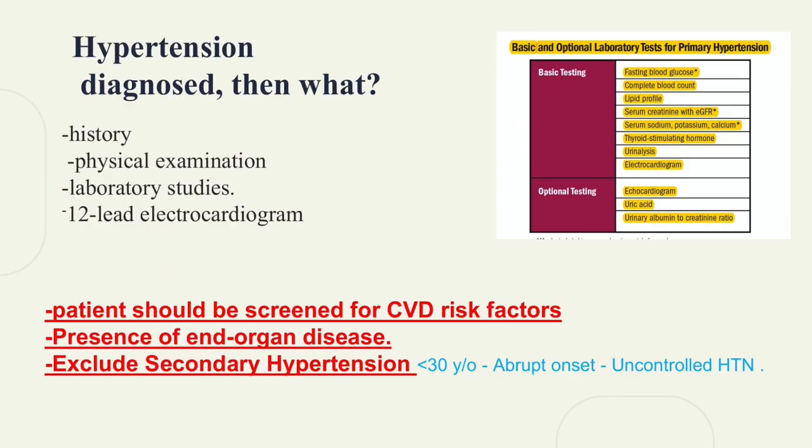Hypertension is diagnosed — then what? You have to take a history, physical examination, and do lab tests, especially serum creatinine with GFR to make sure that the kidneys are working well for the drugs, and an ECG. A patient should be screened for cardiovascular risk factors and presence of end-organ disease. If the patient is below 30 with abrupt onset or uncontrolled hypertension, you have to exclude secondary hypertension.